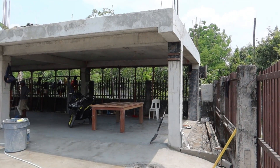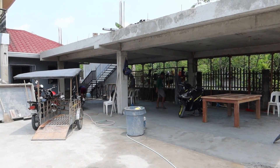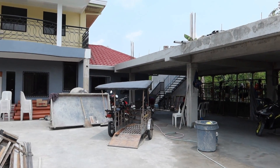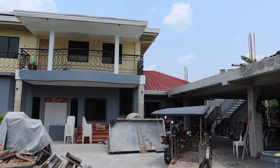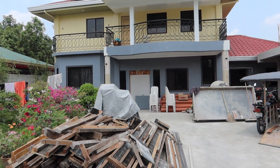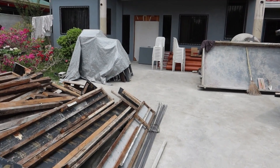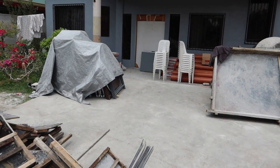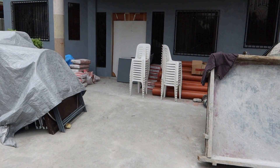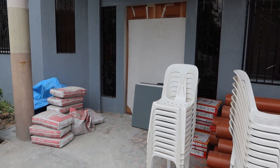All right, there you have the carport. Front of the house. The door hasn't been stained yet, but they got it covered.